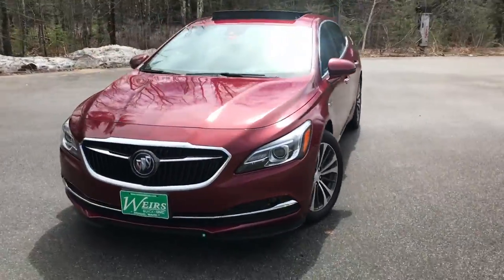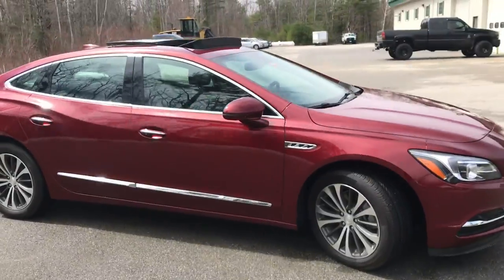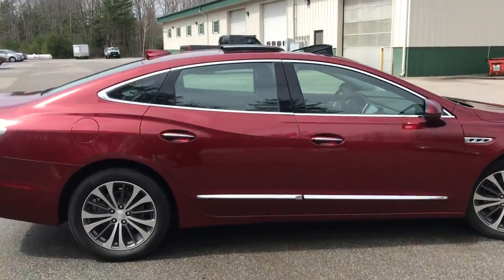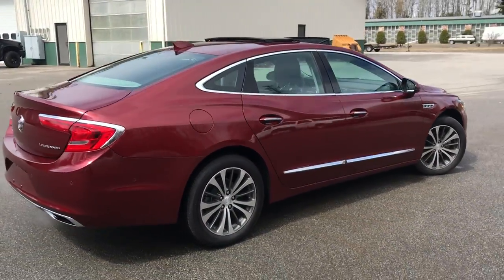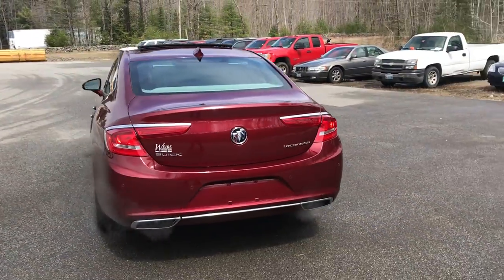Good afternoon. I'm here at Weir's Buick GMC Route 1 in Arendelle, Maine. I just wanted to show you this kind of unique vehicle that we have here at the dealership. It's a 2017 Buick LaCrosse Front Wheel Drive Premium.